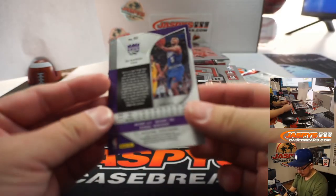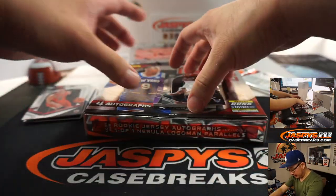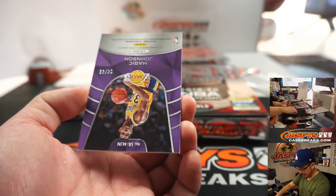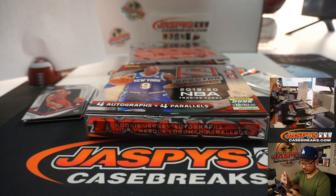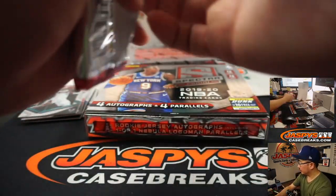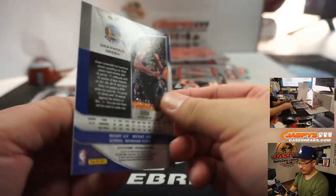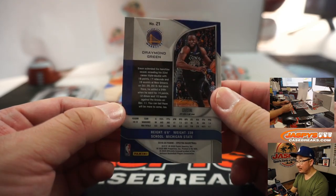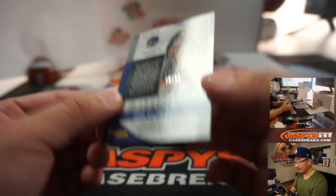We've got De'Aaron Fox — silver. We've got Zach LaVine, and behind Zach LaVine, Terry Rozier. Is this a Lakers card? It is — Magic Johnson, Icons autograph. Four out of 49. Steve Locke on the board with the Magic Man, Magic Johnson. Draymond Green, 70 out of 99. That's a zero — Dwayne with zero.